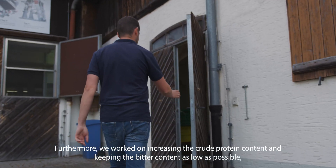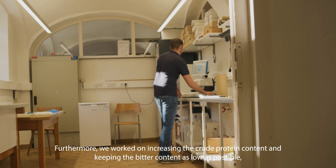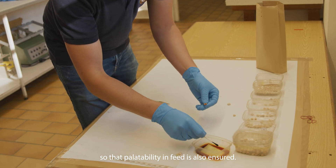Furthermore, we worked on increasing the crude protein content and keeping the bitter content as low as possible, so that palatability in feed is also ensured.